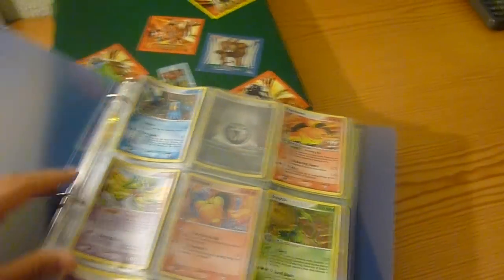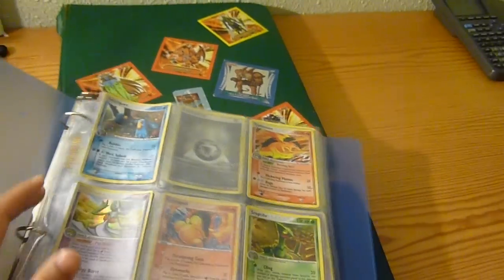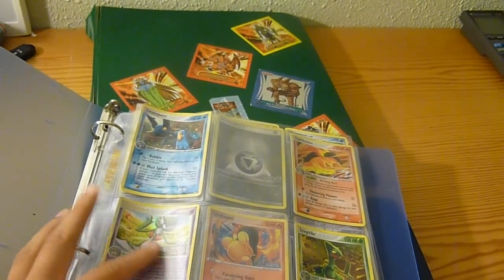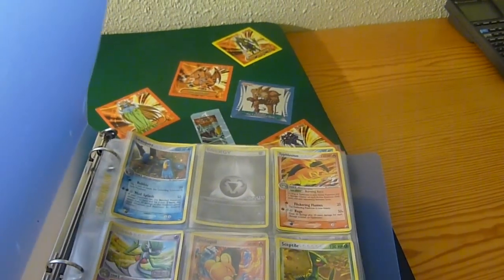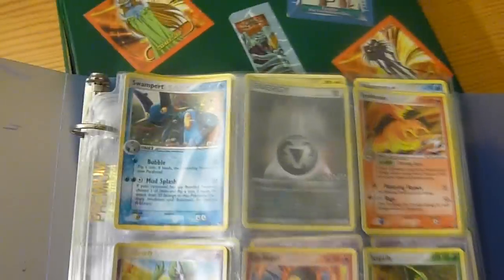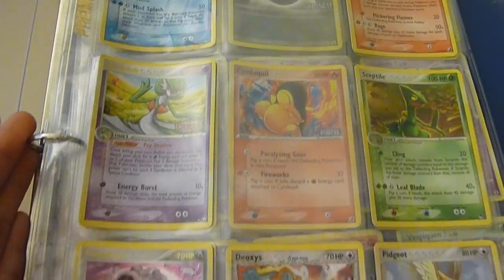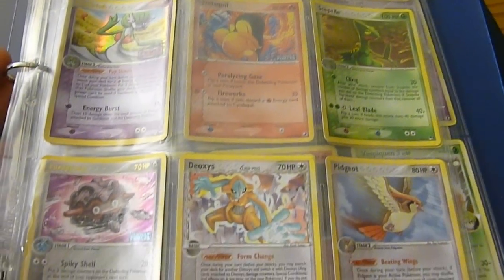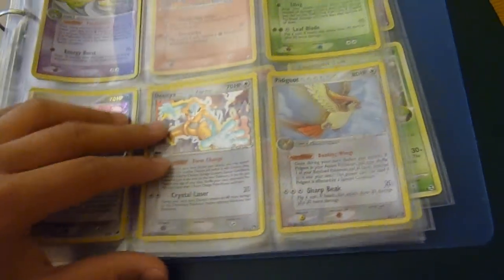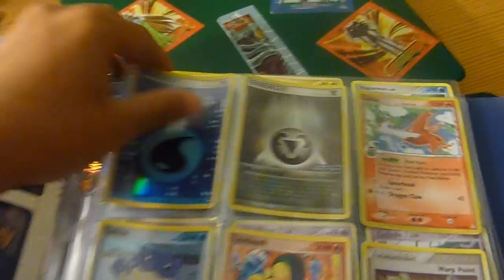I think this is my brother's binder actually — it barely has anything in it. I don't even know why the cards are so bendy; I think because of the weather. Let me put it down. Alright, here let's see — Swampert, Typhlosion. Love Typhlosion cards. A few other cards over here, man, that's pretty bad.